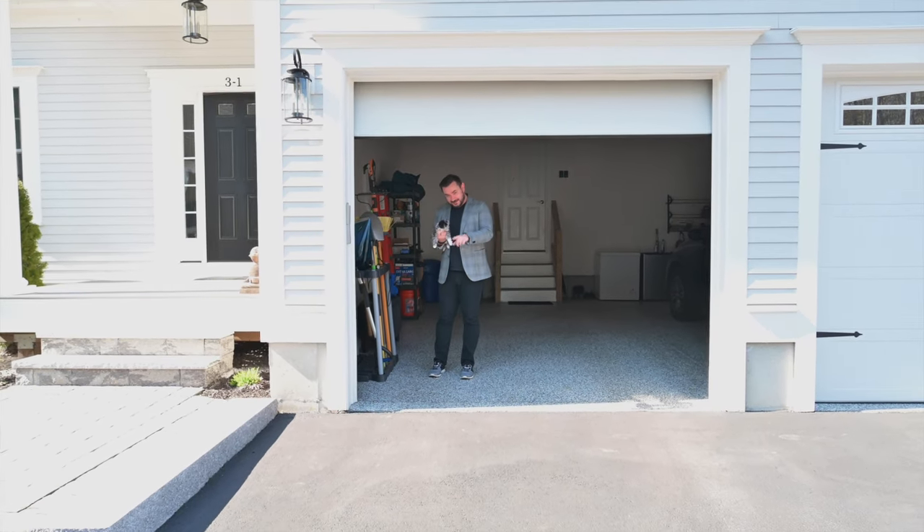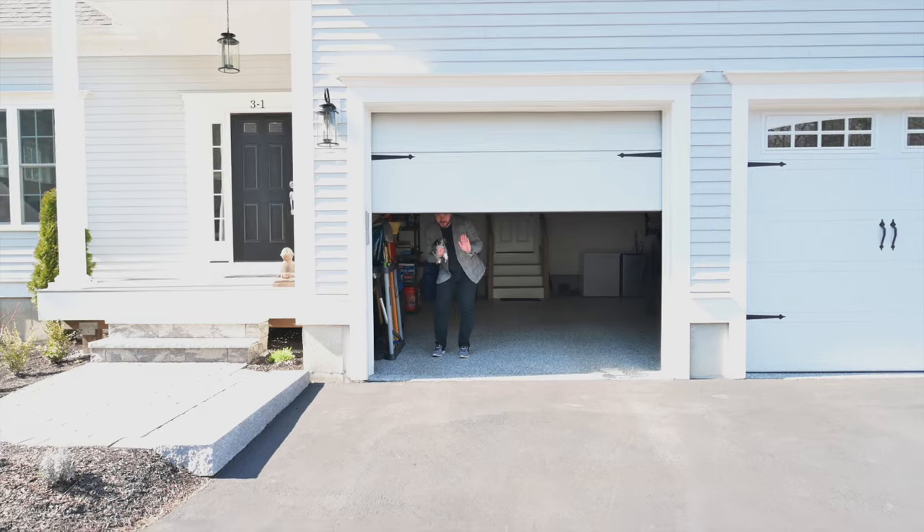Okay, say bye. Tell everybody to come to the open house.